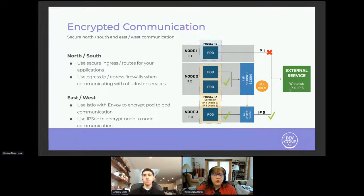For east-west traffic, lots of options are available. Istio with Envoy to encrypt pod-to-pod communication is really important. And in telco, there is a strong request for IPsec to encrypt node-to-node communication. This comes out of certain standards that telco providers need to use — 3GPP explicitly references IPsec, for example.